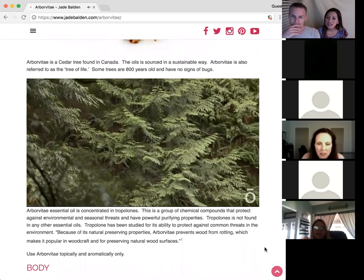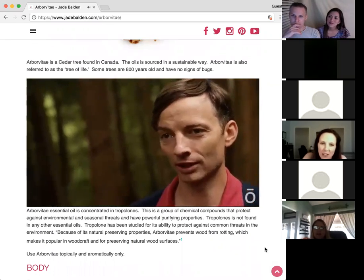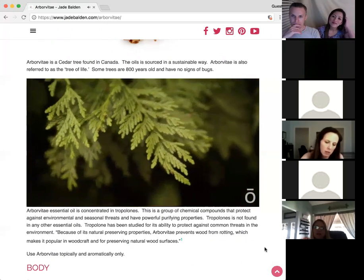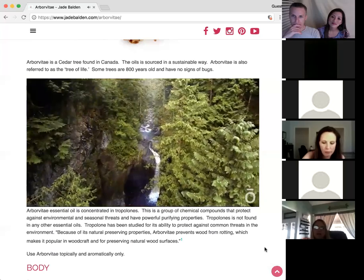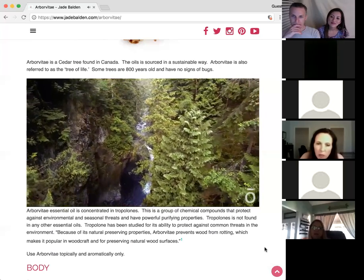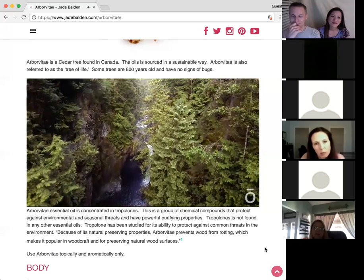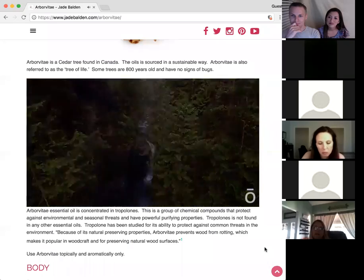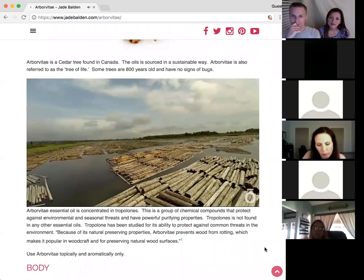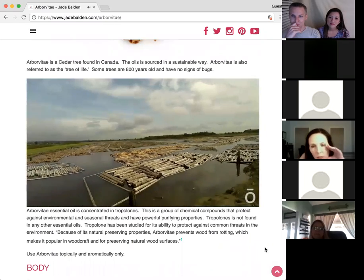My name is Nathan Jantz and I am an owner of the only distillery in the world producing giant arborvitae oil. This oil is really special because it is sustainably sourced from the giant arborvitae tree in the temperate rainforest of the Pacific Northwest. We tie into the existing timber industry that's been here for decades as part of a highly managed and sustainable system.